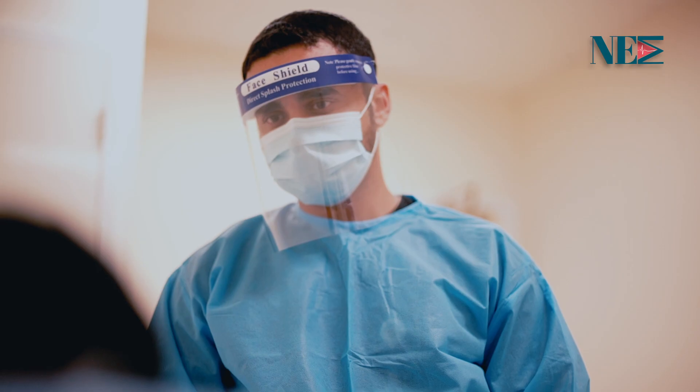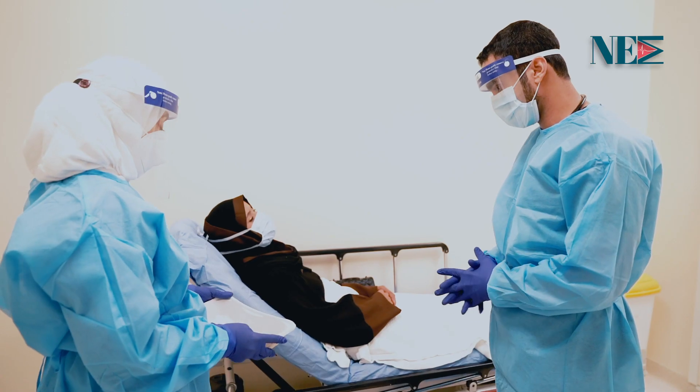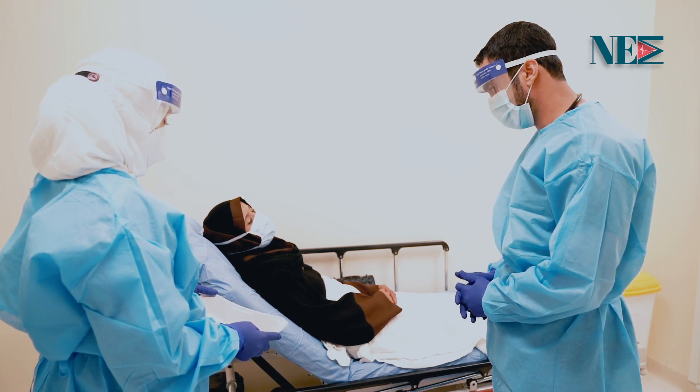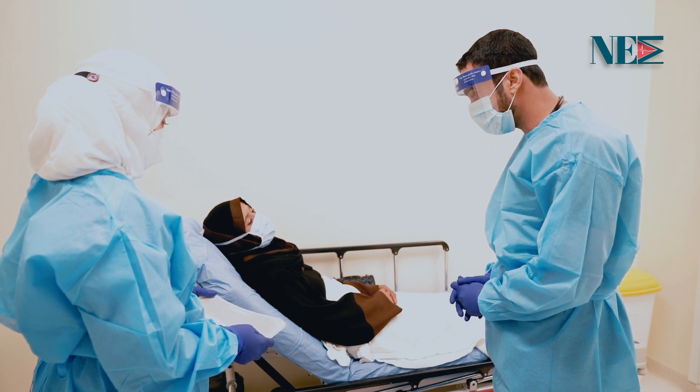Then the physician will take history, perform physical examination, and do COVID-19 tests. According to the severity of signs and symptoms, the physician will decide either to discharge the patient with advice to self-isolate or to admit.